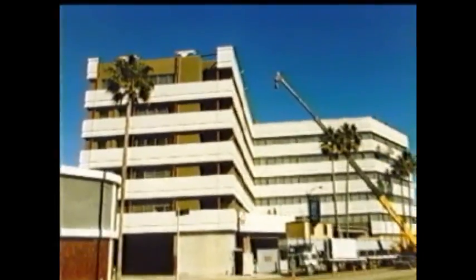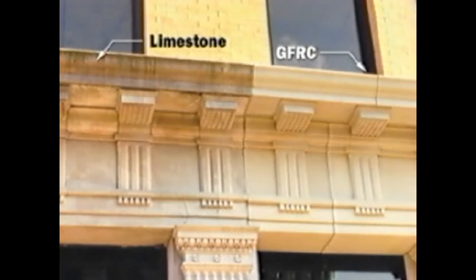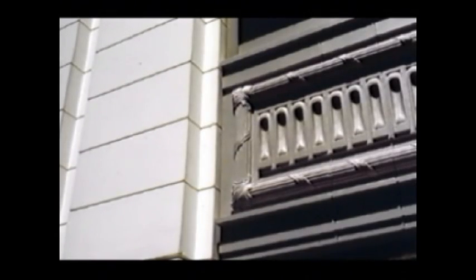GFRC is ideal for recladding projects. Its light weight minimizes the load added to the existing structure. Its design flexibility in color, texture, pattern, and surface finish allows it to blend with other construction materials. Exact GFRC replicas of intricate ornamental work from historical buildings are virtually indistinguishable from the original. Mold impressions taken from existing ornaments can be reworked and extended to match required dimensions. GFRC is a less expensive and faster construction alternative to handset terracotta.